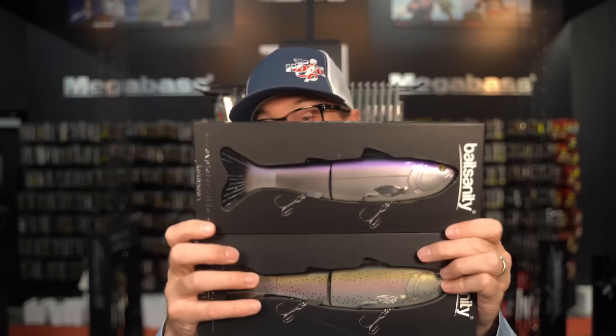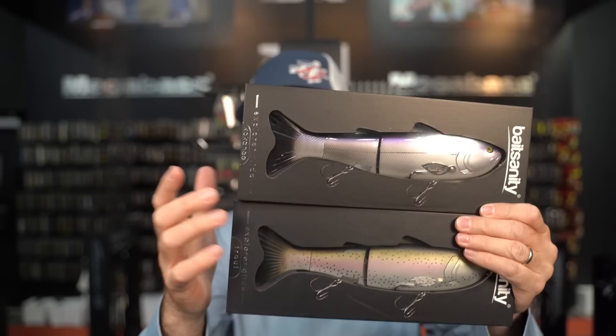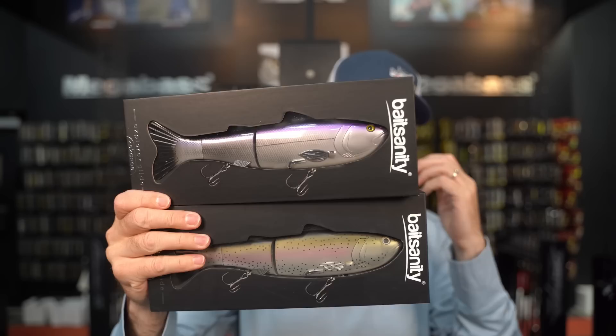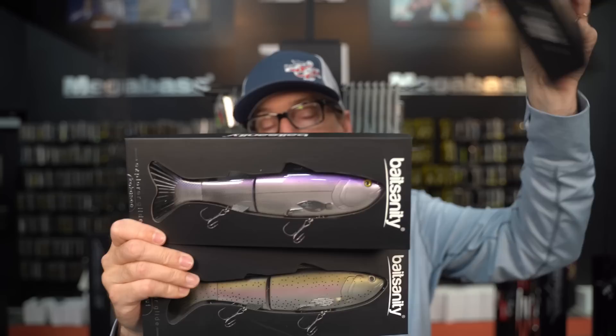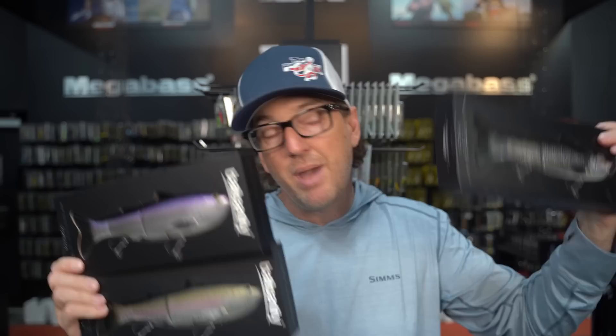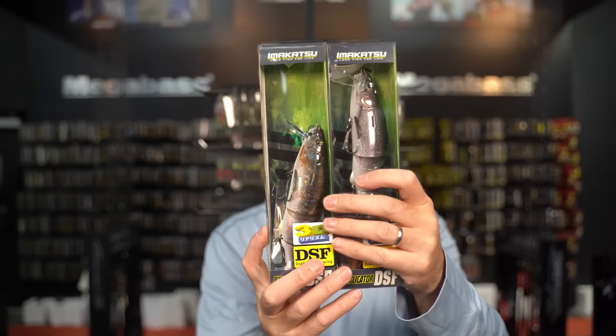Let's stay on swimbaits for another minute. Some big restocks from Bait Sanity in the Explore Gen 2 glide. A lot of you guys are getting to the point where you need some shad-colored glides — these are back. They're 9.5 inches, 5 ounces, 240 millimeters. What's dope about these is $74 for a full-size glide with a detachable tail — you can add a paddle tail for more swimming motion or keep the flat tail for gliding. Just incredible bang for the buck. Colors like kokanee, shad, raw, and trout return. Back in stock from Bait Sanity.